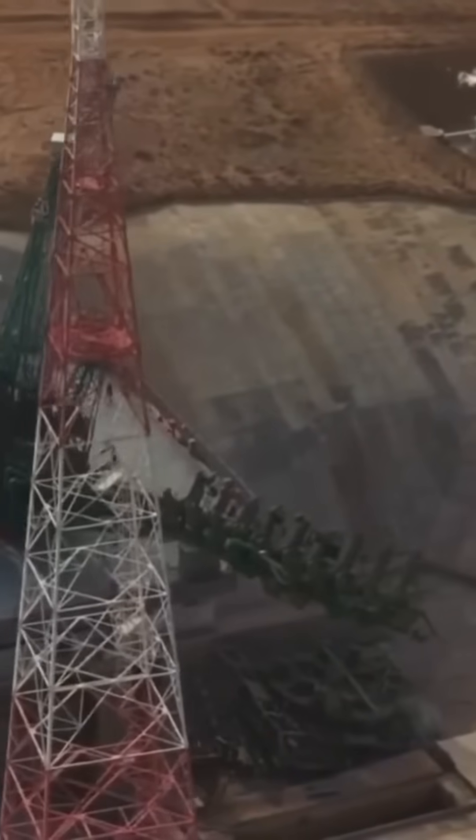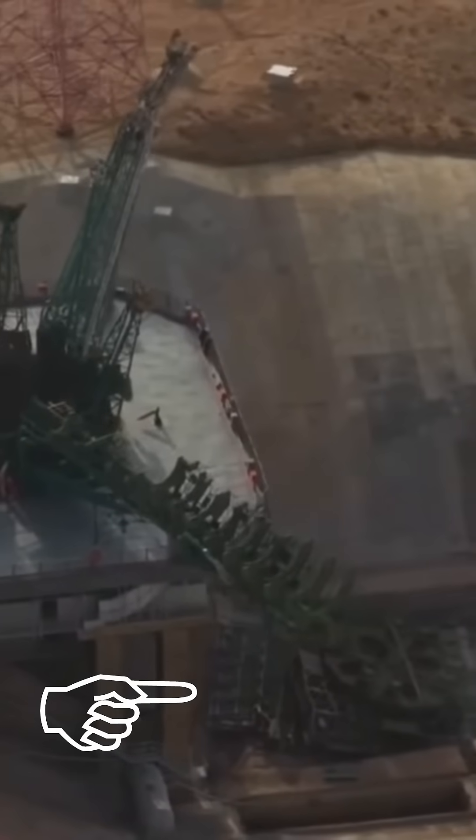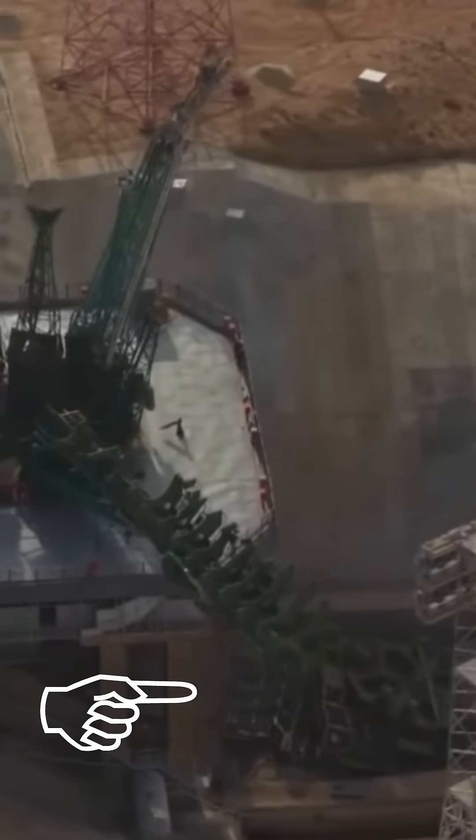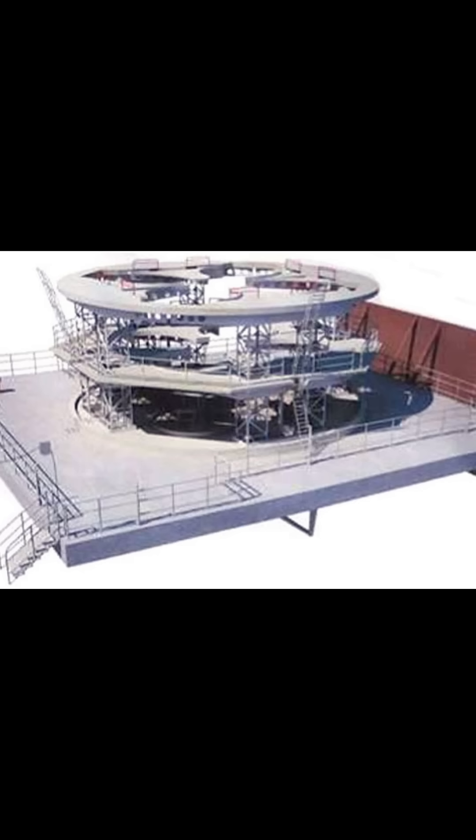Minutes after reaching orbit, a drone video showed what appeared to be a large amount of mechanical debris in the flame pit next to the launch pad. Anatoly Zak of Russian Space Web identified this as the service cabin which sits underneath the launch structure.